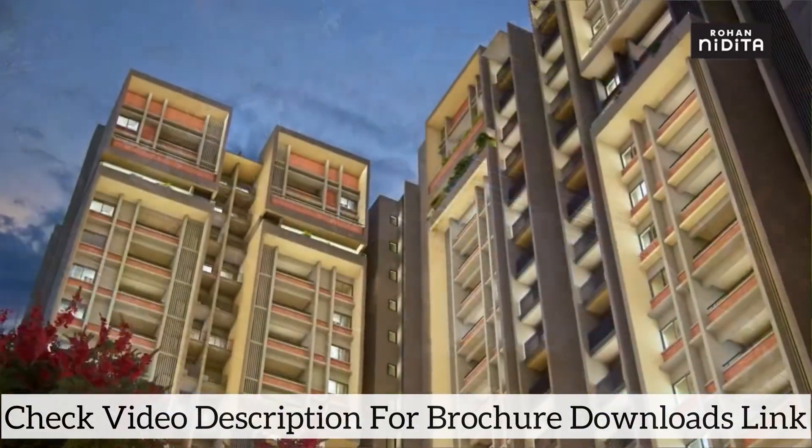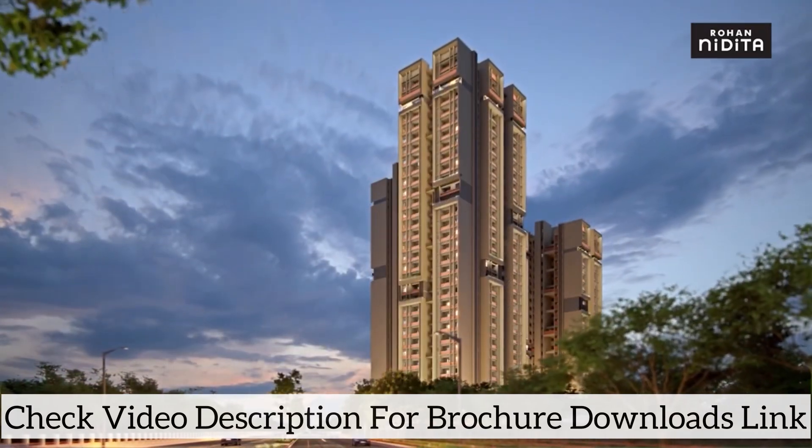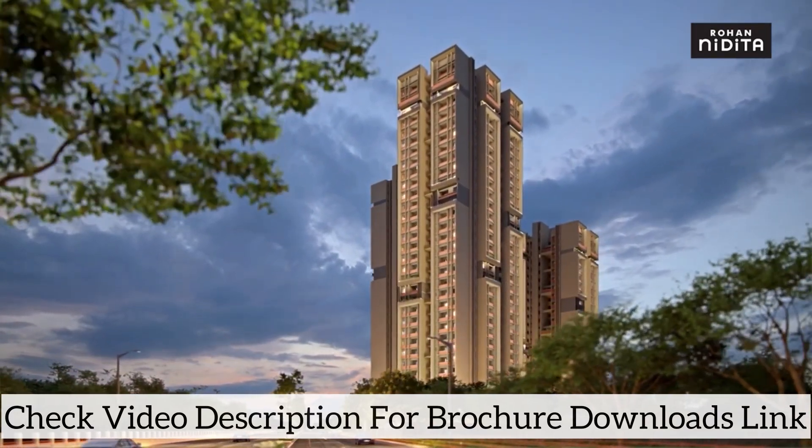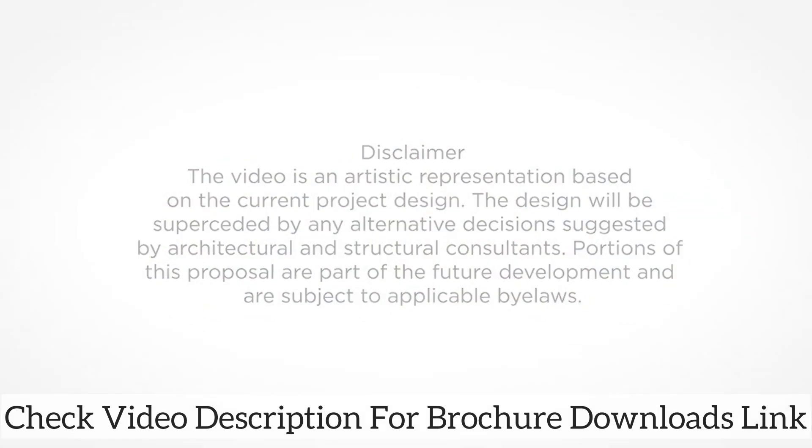Come home to a relaxing and peaceful environment to get the much-needed mental detox after the everyday hustle. For more details, visit Rohan Builders.